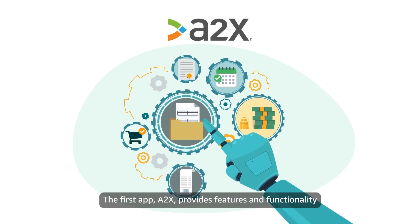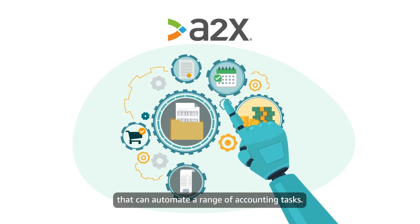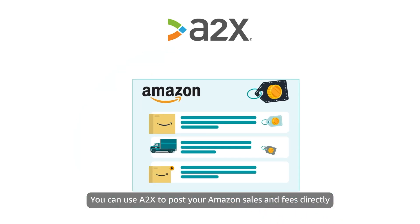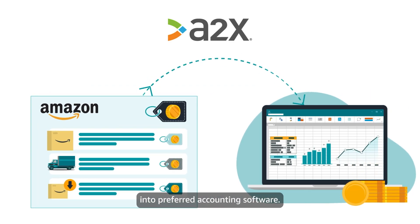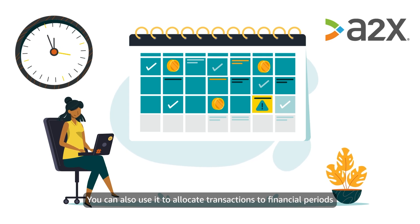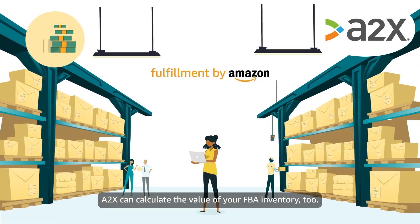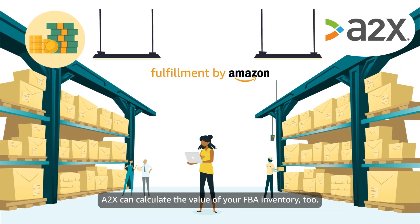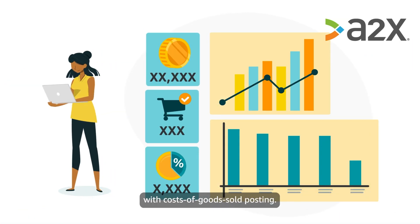The first app, A2X, provides features and functionality that can automate a range of accounting tasks. You can use A2X to post your Amazon sales and fees directly into preferred accounting software. You can also use it to allocate transactions to financial periods or to reconcile Amazon settlement payments. A2X can calculate the value of your FBA inventory, too, and it can help you track your sales and margins with costs of goods sold posting.